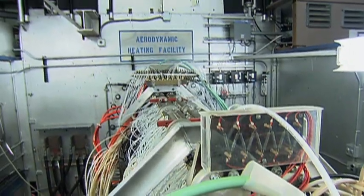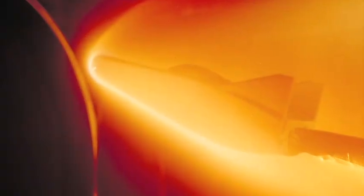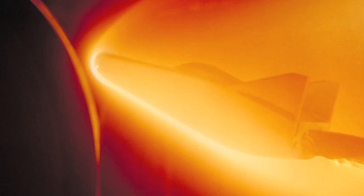An arc jet is essentially a very specialized wind tunnel. What's specialized about an arc jet facility is the kinds of energies that we're trying to generate. We're trying to simulate re-entry heating, so we pump a tremendous amount of electrical energy into a stream of flowing air. That accelerates the air to hyper-velocity speeds and heats it to extremely high temperatures. When that energized air stream is sprayed on a test model, it's a very good simulation of the heating that a spacecraft sees when it comes through the atmosphere during re-entry.